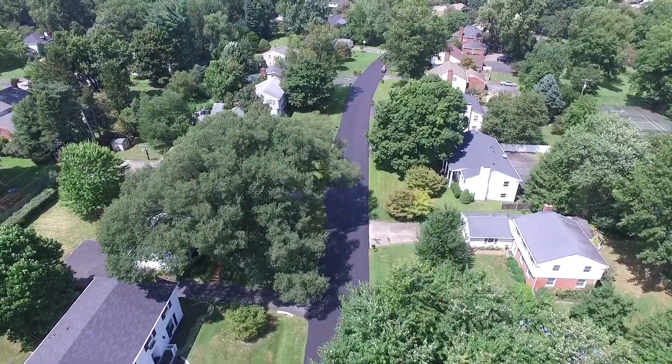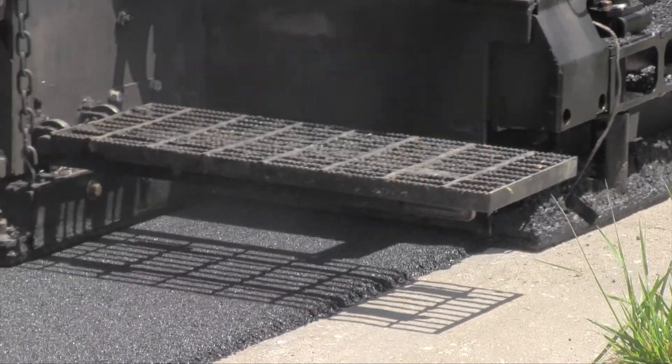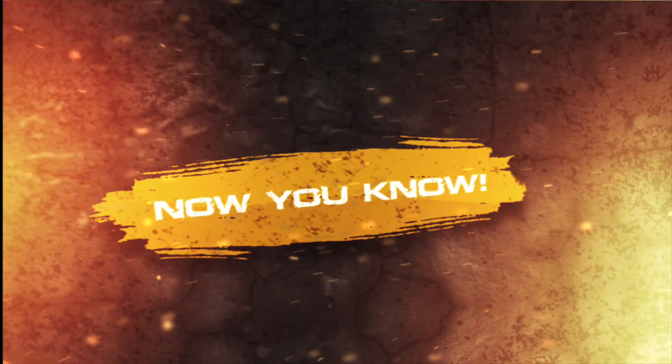That smooth ribbon of roadway may look black, but within are recycled products that make that roadway green. Now you know.